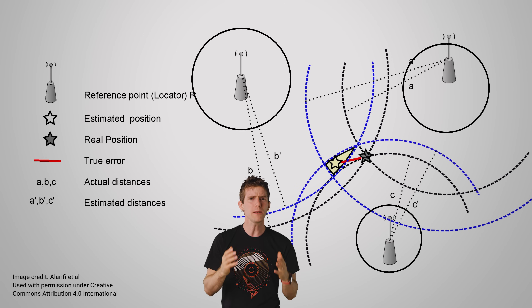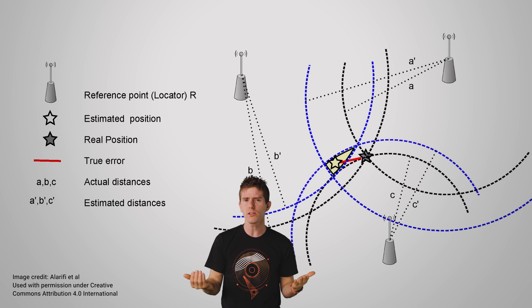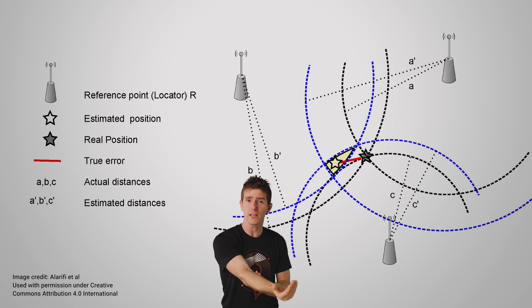Generally, you need multiple antennas for this technology so that the position of the other object can be triangulated. But Apple has been quite vague about how exactly they're going to do it. Anyway, what's so special about UWB?